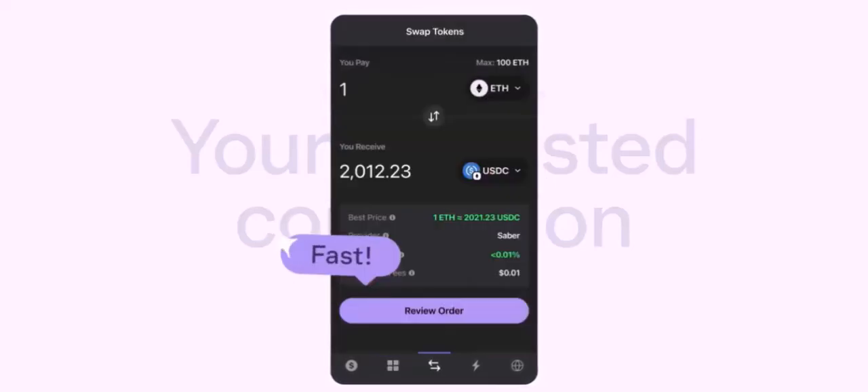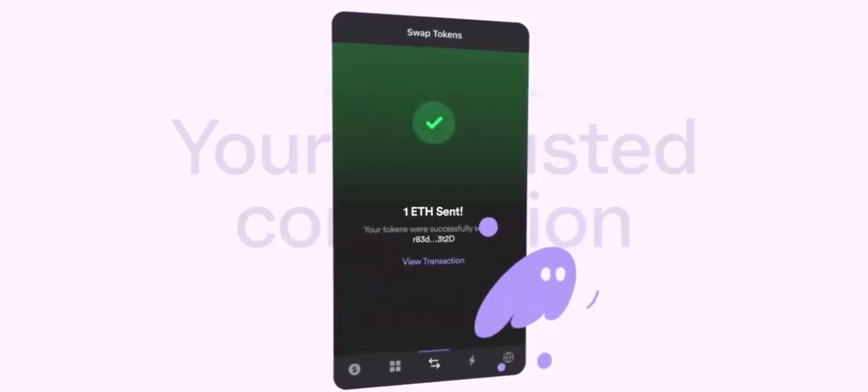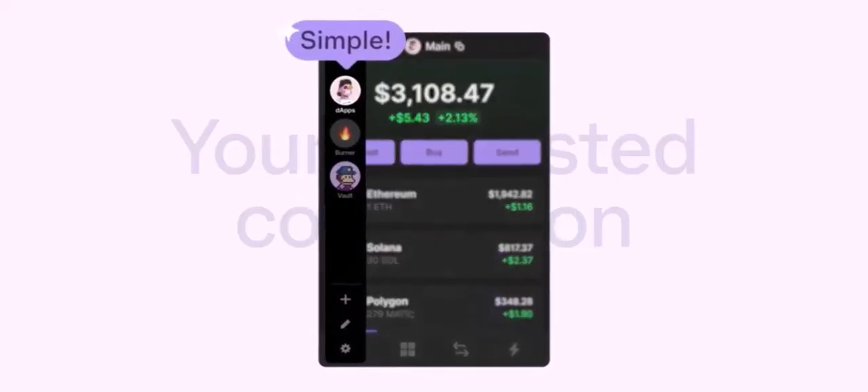Cryptocurrency debit cards are another convenient solution. These cards allow you to spend your crypto directly, just like a regular debit card. You can also use these cards to top up your Phantom Wallet with funds.